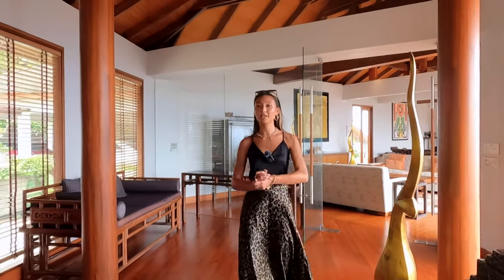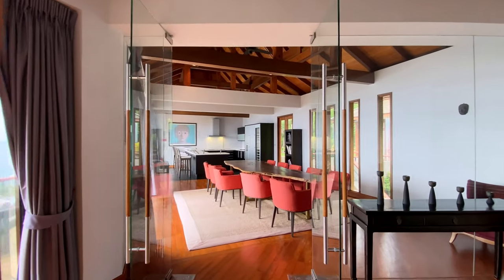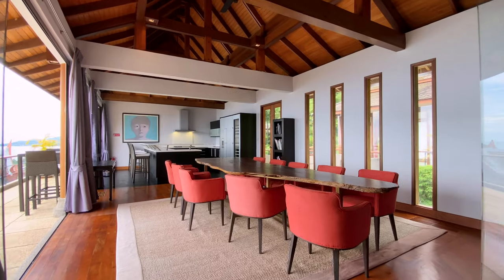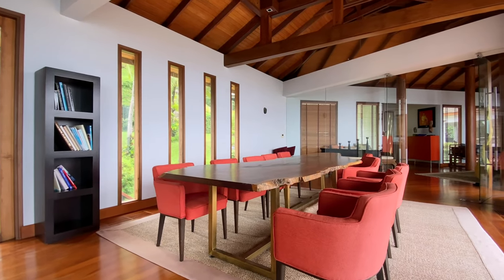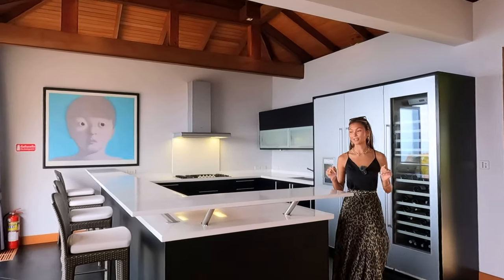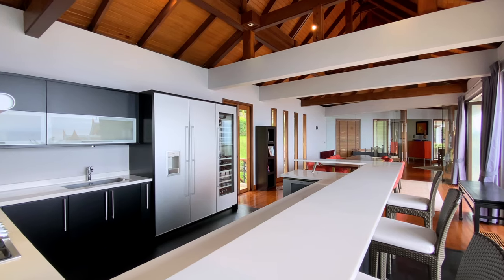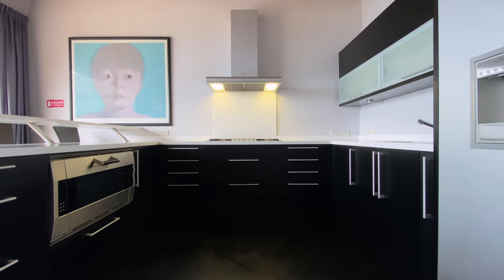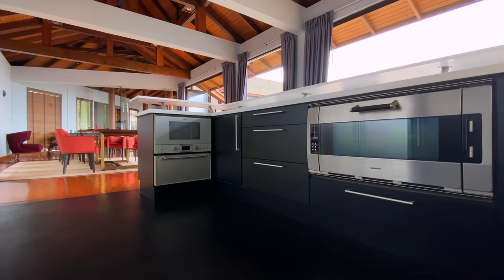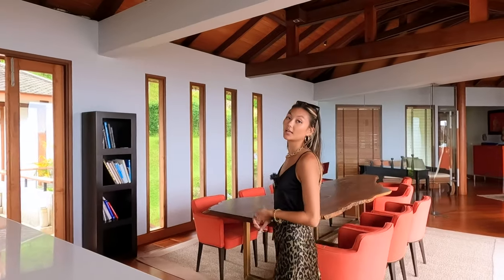Taking you back through the entranceway and through these glass doors, here we have the 10-seater dining table which is actual real wood, hand cut — very unique. You can see all the details on it; there are even gold stools underneath. This goes straight into the Western kitchen, where we have beautiful white countertops, a two-door refrigerator as well as a wine cooler, a very large sink, a stove, a built-in oven, and a built-in microwave. That covers the top floor's living area and kitchen.